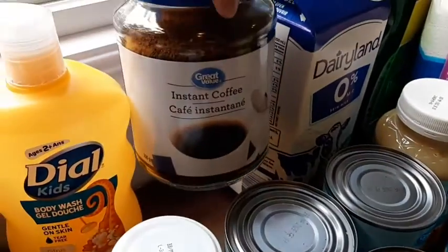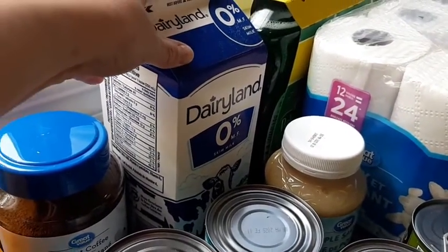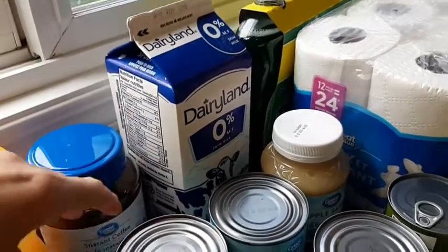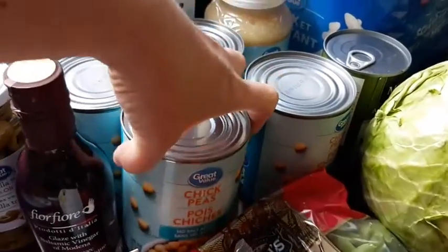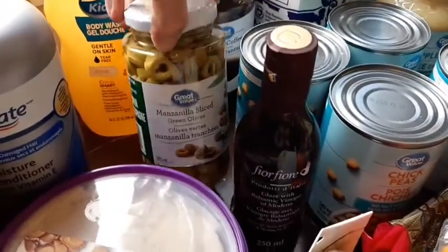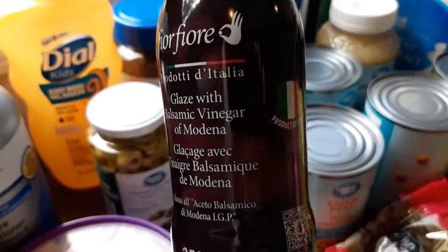I got some instant coffee, I got some milk — I'm still going to get almond milk for Michaela when I go to Walmart later. I got four cans of chickpeas.